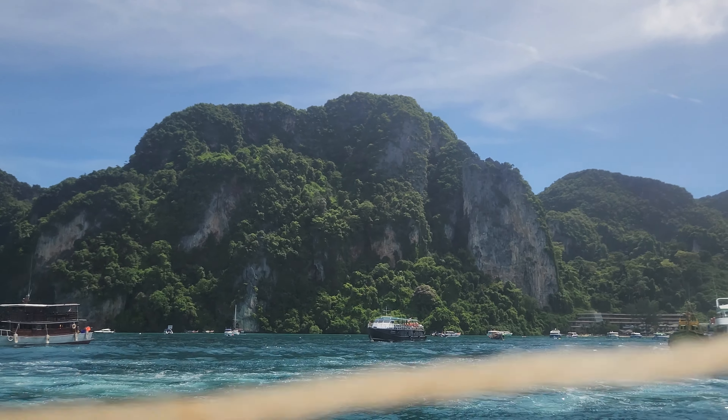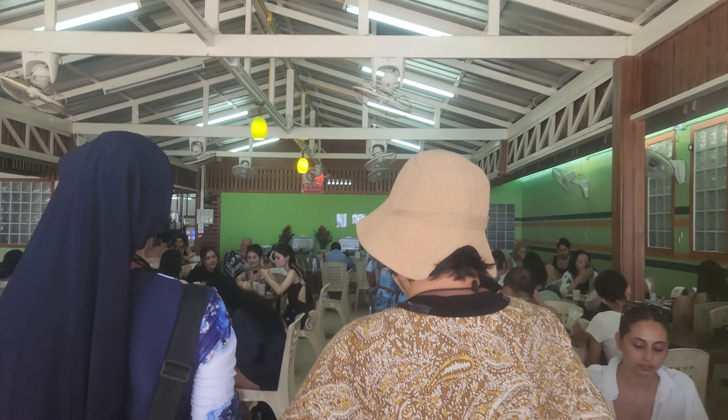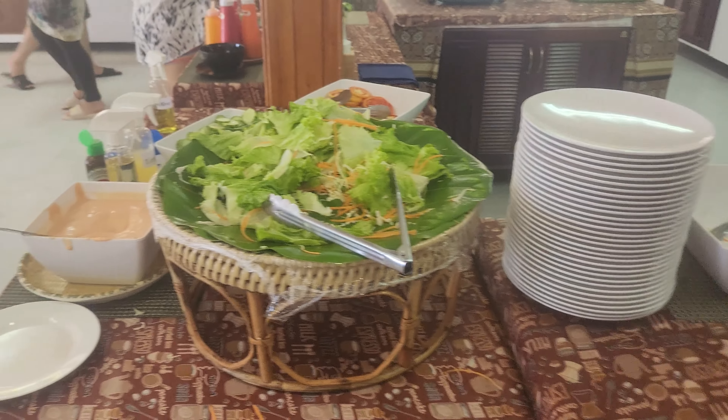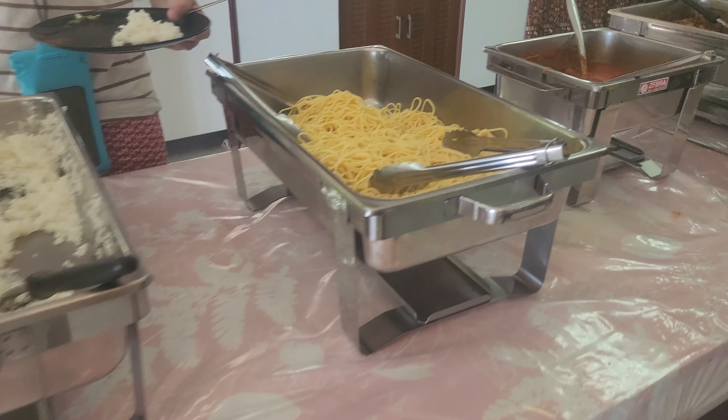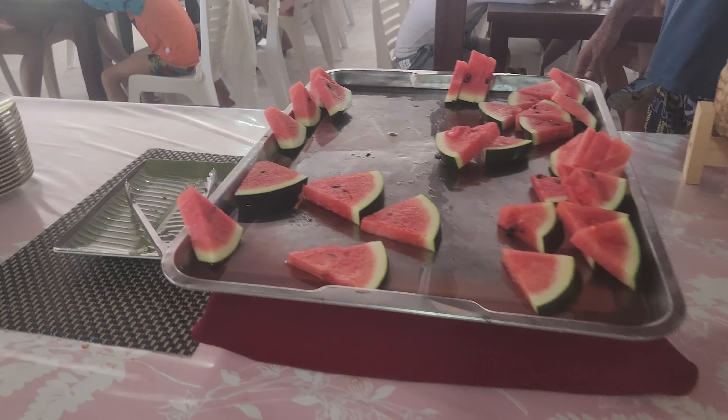Then we got back in the boat and headed towards Phi Phi Don, which is where we had our buffet lunch. They had salad and other vegetarian options as well as halal options, Thai food, rice, and even some pasta. My personal favorite was the watermelon and the pad thai.